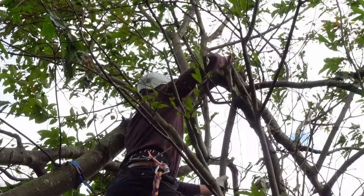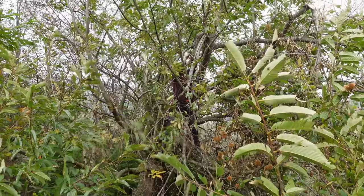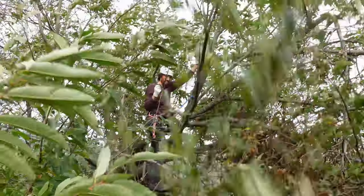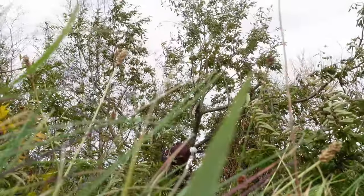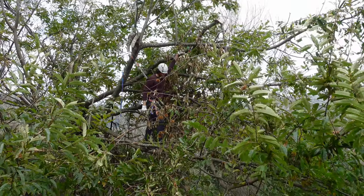Winer is being brave and going up there to take care of it, and I'm in charge of filming and worrying for him. At least he's tied up now. It's a very chunky job because the branches are not easy to reach.